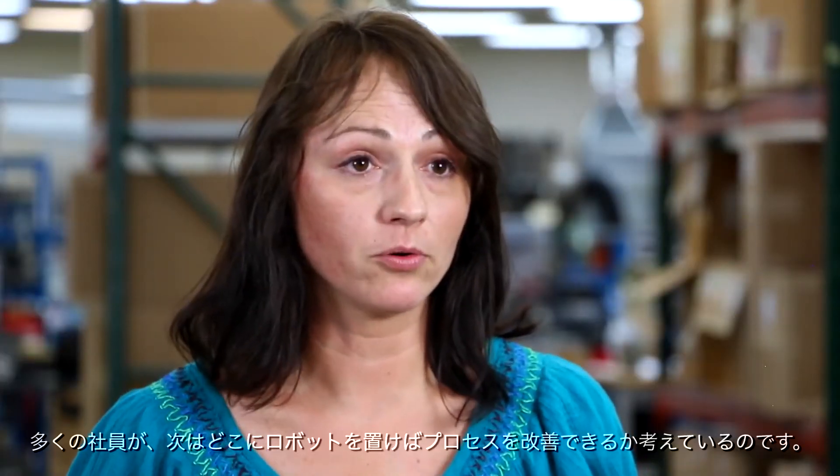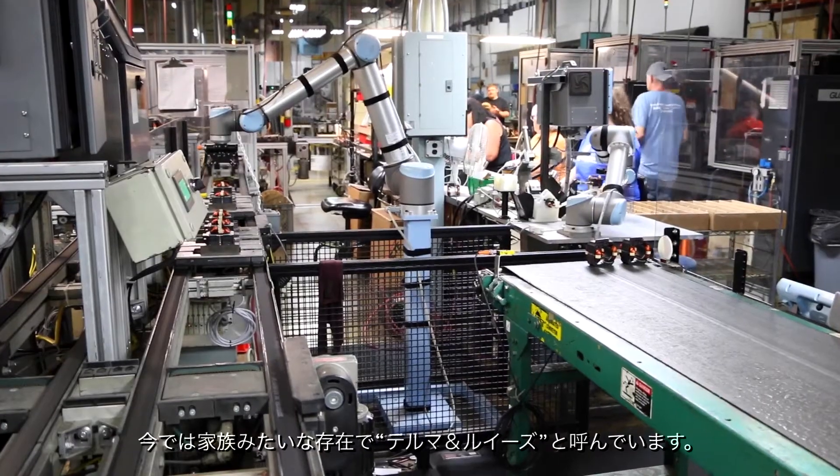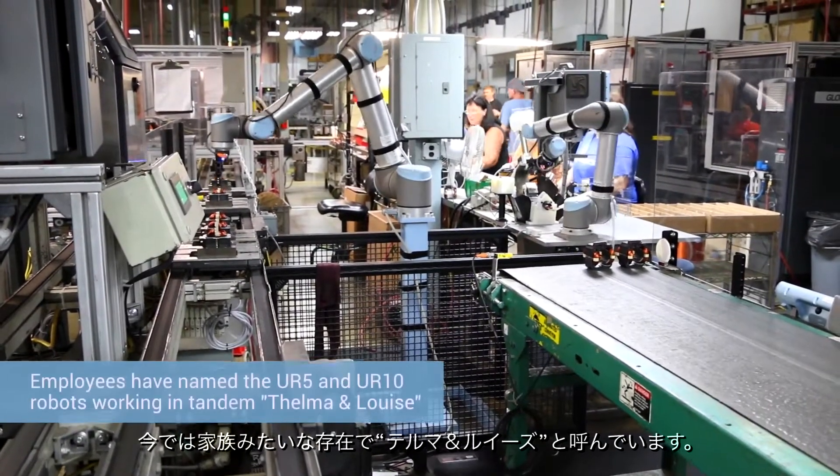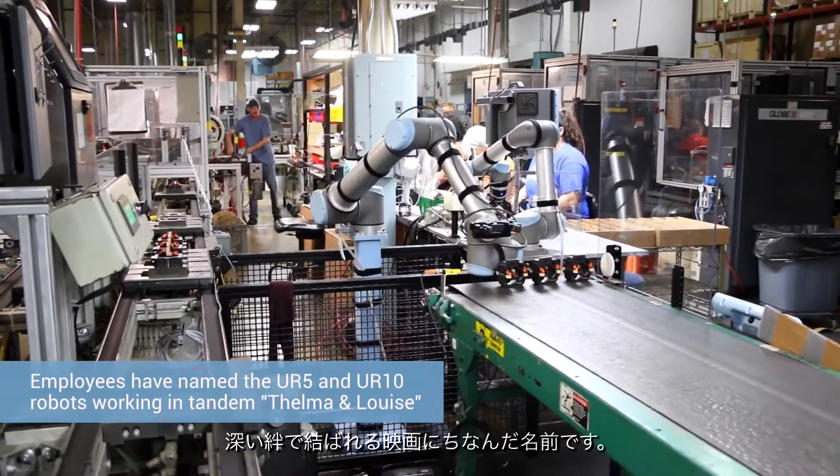There's a lot of people who are trying to figure out where we can put our next robot to help our process. We have Thelma and Louise, who were, at first, everyone was scared of Thelma and Louise. But she's actually a part of the family on the floor now. That's how they got their name.